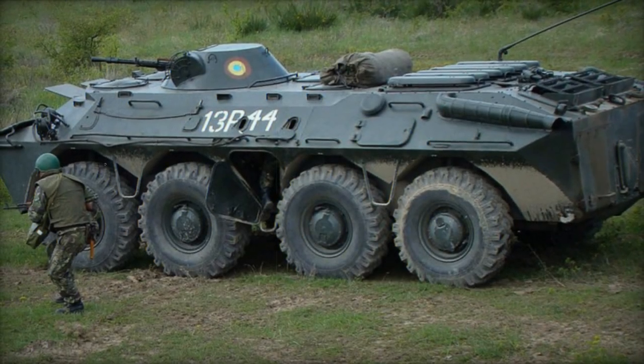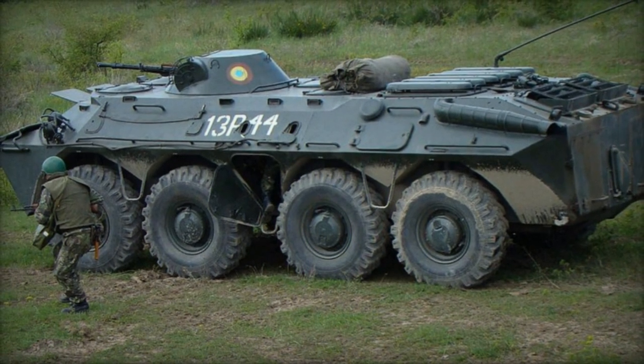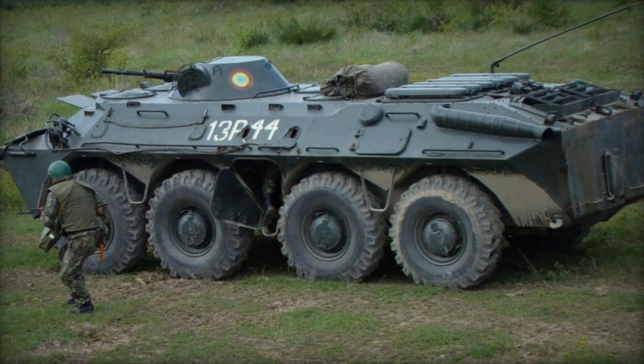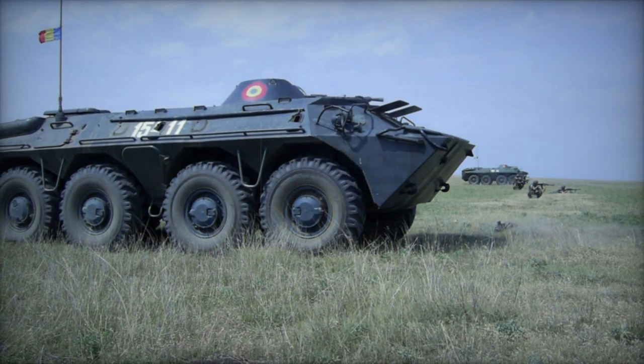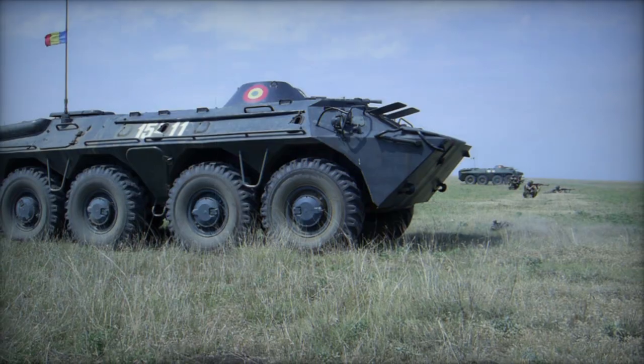Welcome to our channel. Don't forget to subscribe and put likes, because your support is important for us. And here we go. The Tab 77, an 8x8 armored personnel carrier hailing from Romania, stands as a modified rendition of the Soviet BTR-70.